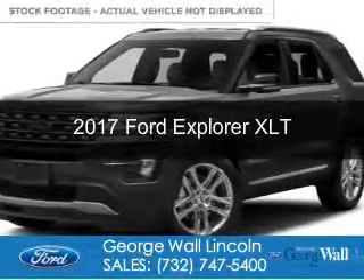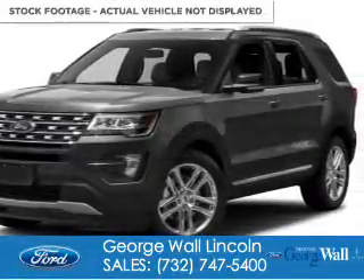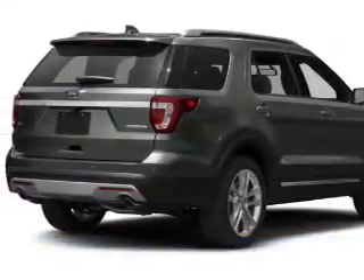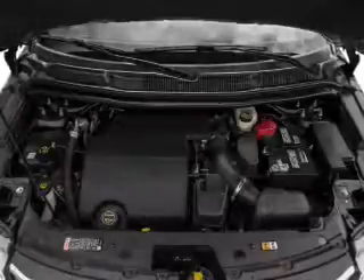This is a new 2017 Ford Explorer. It's powered by four-wheel drive, a 2.3-liter, four-cylinder engine, and a six-speed automatic transmission.